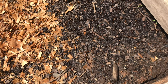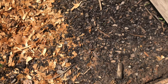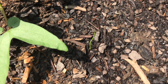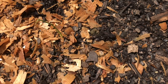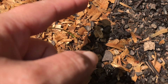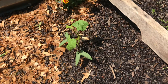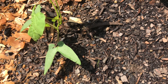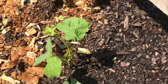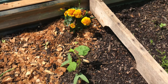Then over here I'm supposed to have some bunching onions. There's one that's kind of coming up right there, and there's one coming up here. So there's some coming up. I don't know what this other one is — could be a weed. It's not a bunching onion but it came up here.